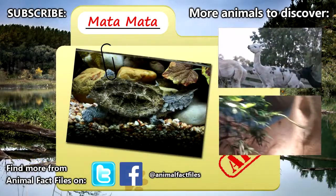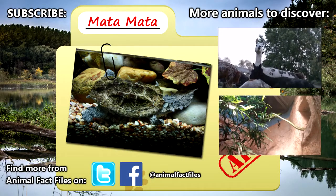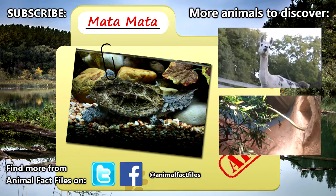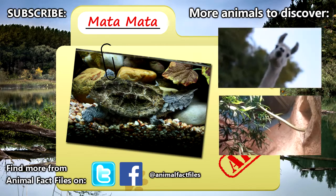For more information on Matamatas, check out the links below. Let us know in the comments which animal you want to see next. And as always, thank you for watching and be sure to give a thumbs up for more Animal Fact Files.